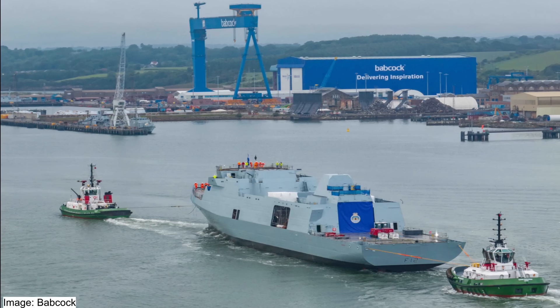The lead ship of the Type 31 class, the HMS Venturer, had just been launched on the 14th of June in the city of Edinburgh, Scotland. This marks a major milestone in the ship's journey into service. The HMS Venturer's hull had just been launched and is being floated down the port area beside the Babcock International shipyard. The ship cannot yet move under its own power, so the transfer is assisted by a pair of tugboats.